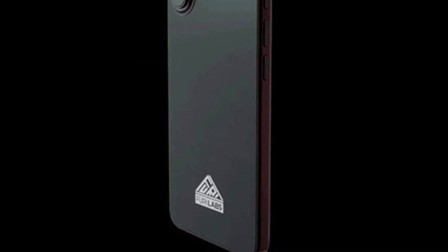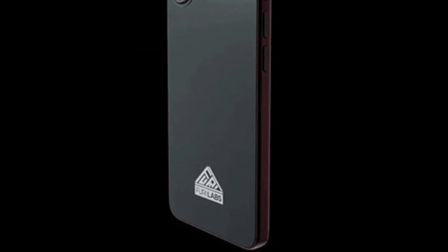Privacy is the main focus of the phone. It has hardware-level privacy switches along with a midframe that cuts power directly to the microphone, camera, and baseband chip.